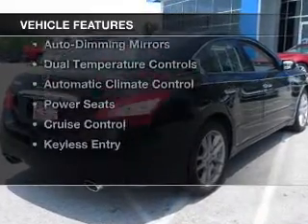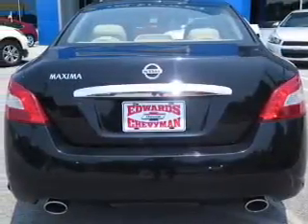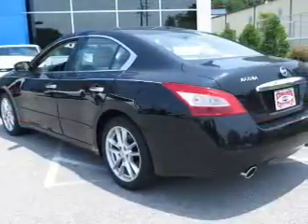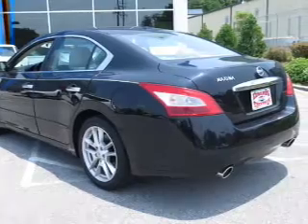The features include a power sunroof, electric trunk, steering wheel controls, alloy rims, auto dimming mirrors, dual temperature controls, automatic climate control, power seats, cruise control, and keyless entry.